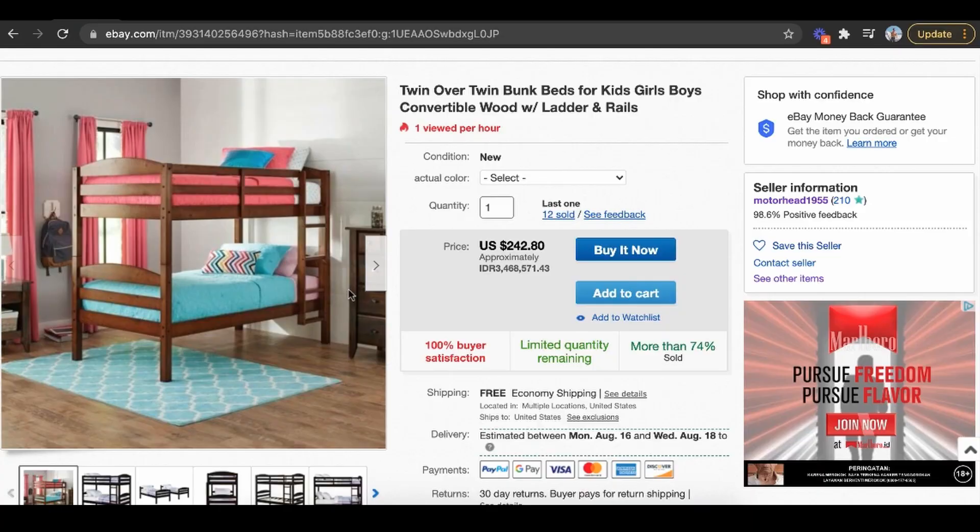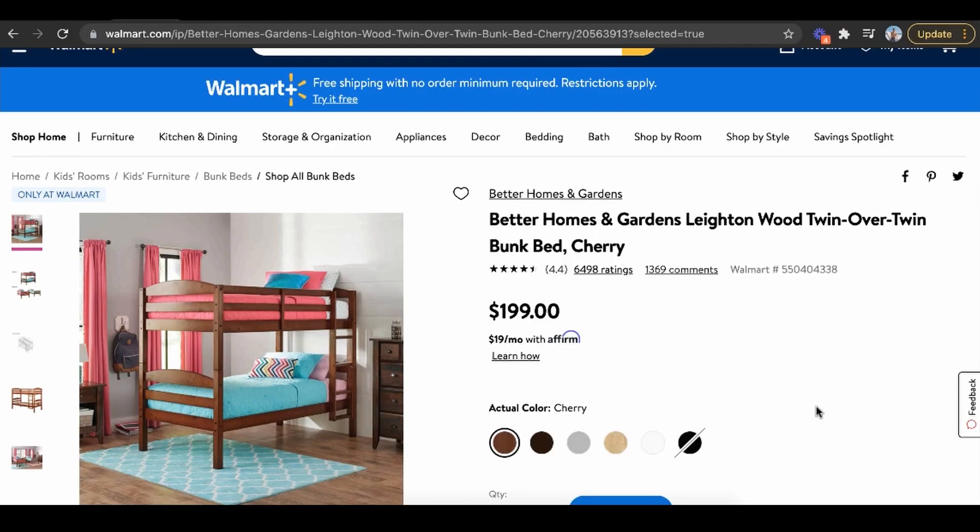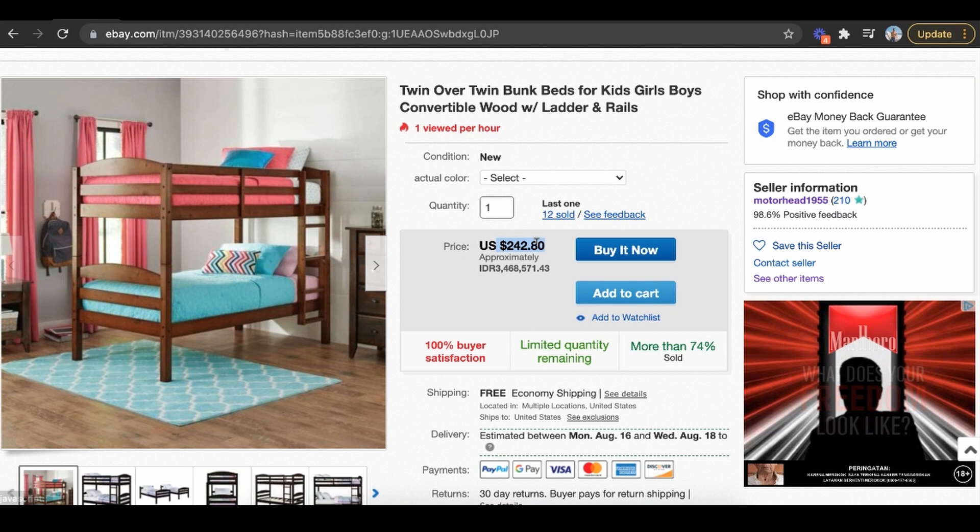You're probably wondering what dropshipping is — it's really simple. I'll use eBay as an example. All dropshipping is: you post something for sale on your own website, say for $242. You wait for a sale, get the money in your bank account, then take that money and buy it from a supplier at a lower cost. You can see this is the exact same product on Walmart for $199. That's literally how dropshipping works — sell first, then buy it somewhere else at a lower cost, and that supplier ships it directly to your customer.